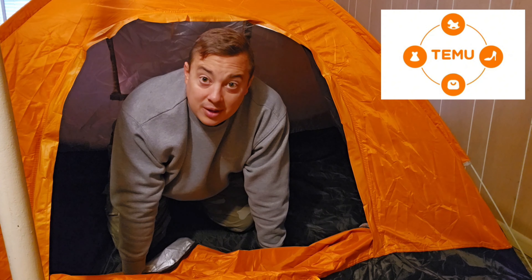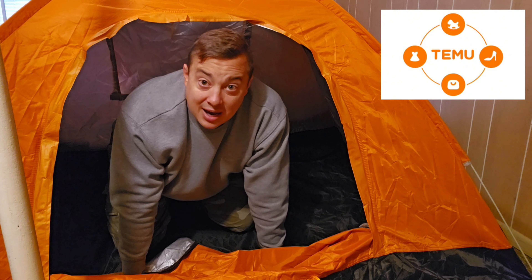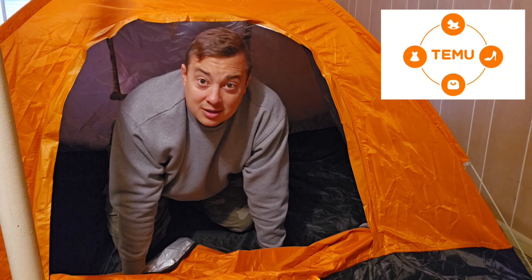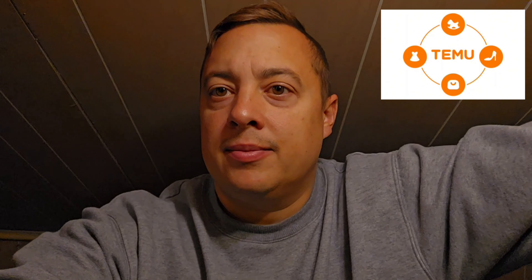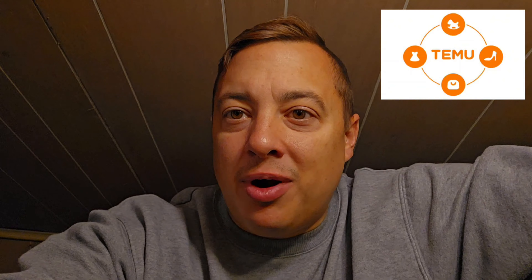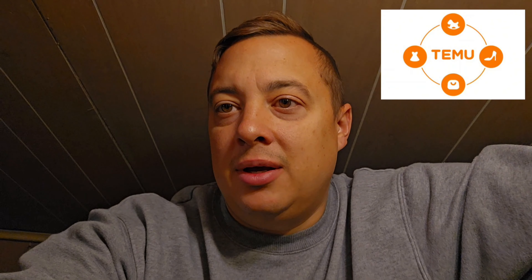So, wetsuit and a tent for my first Temu purchases and I'm happy with both. 20 bucks for the tent, about 42 for the wetsuit — it's gonna have me kayaking and camping. There you have it: a nice wetsuit and a good little tent. We'll see if it's waterproof; if not, you can get sprays for that stuff. Check it out — Temu might be the way to go for some cheap gear.